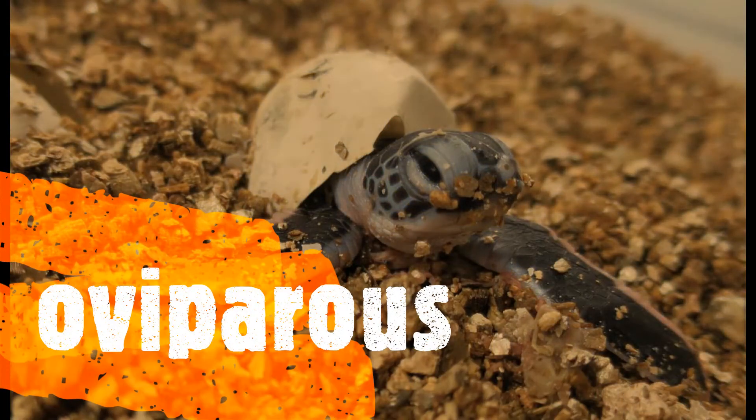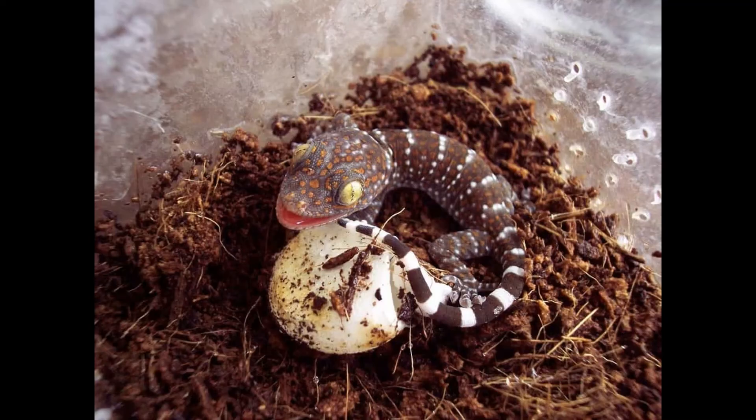Reptiles are oviparous. It means that they lay eggs in order to have babies. Reptiles lay their eggs on land, even if they live in water — like a sea turtle, for example.